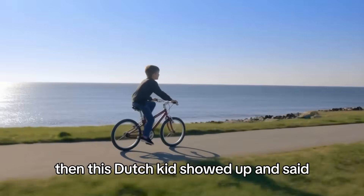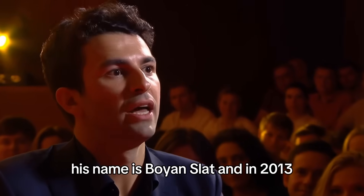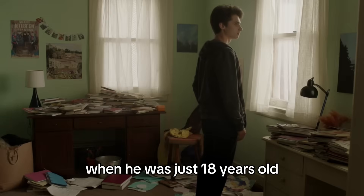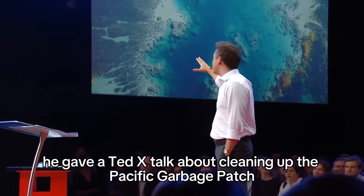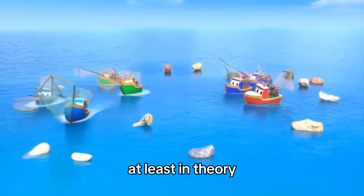Then this Dutch kid showed up and said, hold my bike — I'm doing it anyway. His name is Boyan Slat. And in 2013, when he was just 18 years old and definitely should have been worrying about college finals, he gave a TEDx talk about cleaning up the Pacific garbage patch. Not just talking about it, but at least in theory.